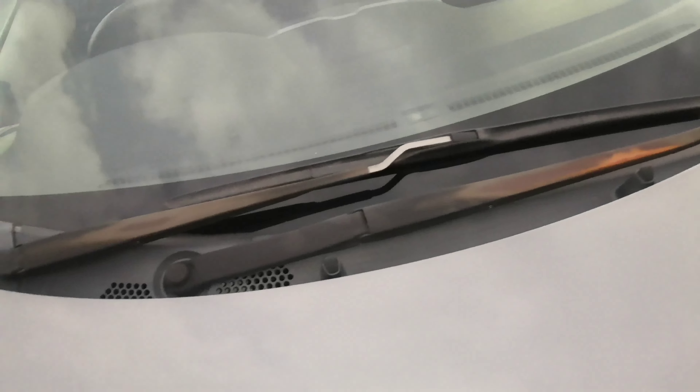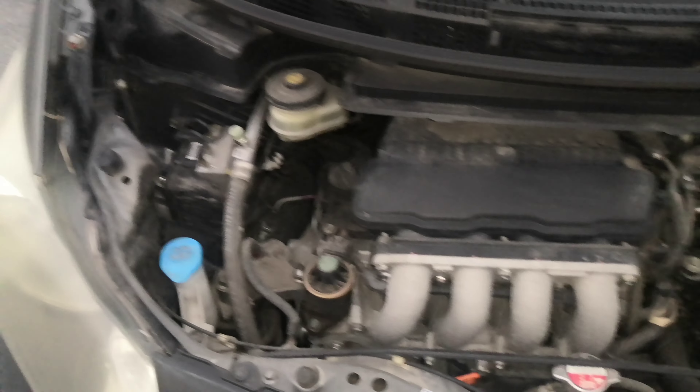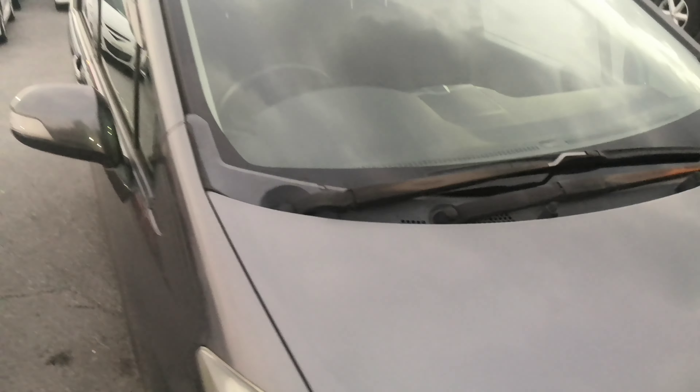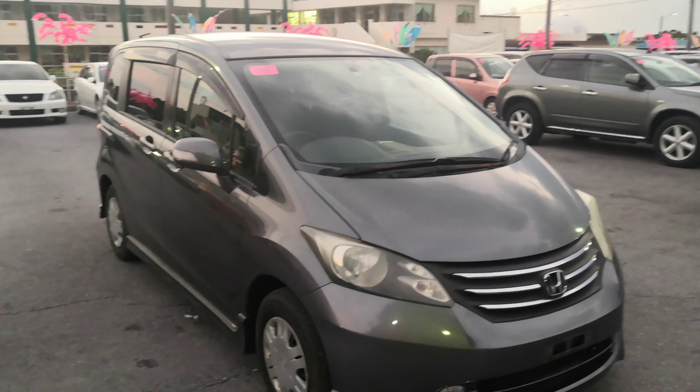Freeds are getting harder and harder to find — cars in general, the prices are going up. It's unfortunate with the chip shortage. There's your Honda VTEC — this is a 1.5-liter engine, which will be cleaned during the detailing process.